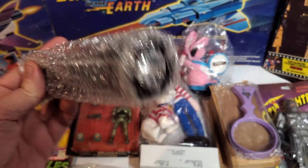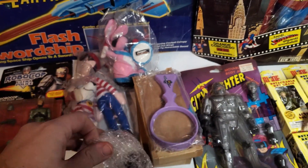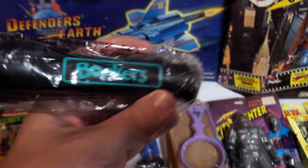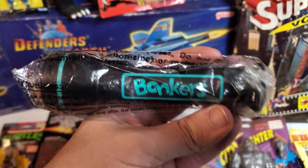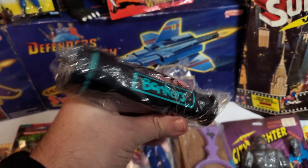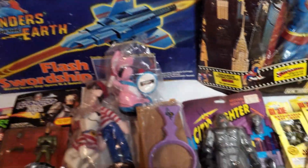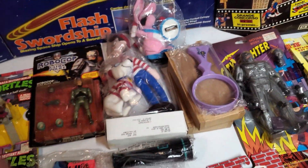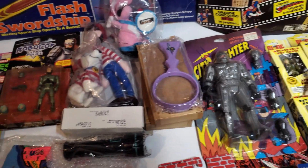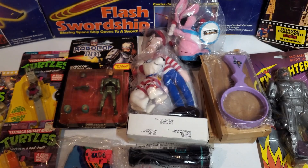And then this was kind of an oddball thing — a Bonkers flashlight. You guys remember Bonkers, the cat that was a cop? Kind of a silly show, so that's neat for sure. You don't see stuff like that even though it's not really expensive — it's not something you see. That goes with the dog watch — I'll keep that together.